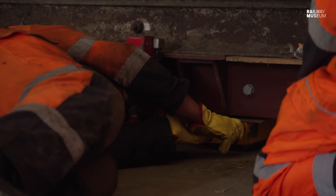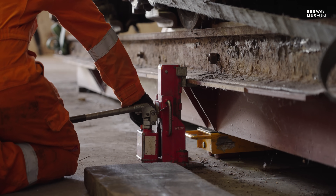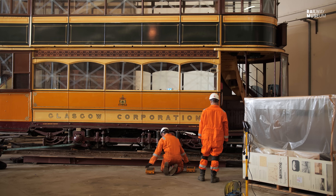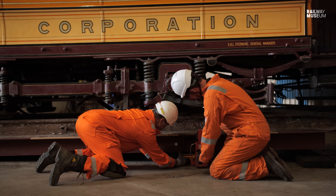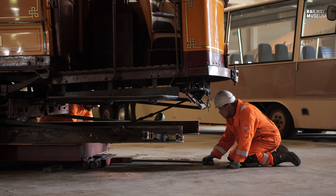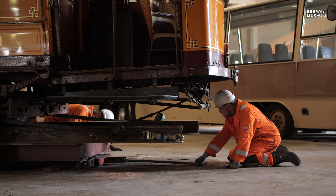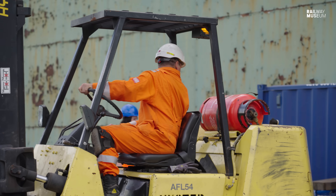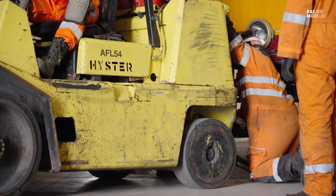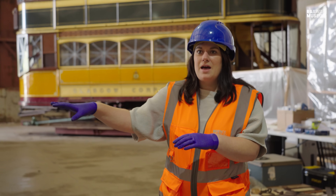The skates are then inserted and the tram is gently lowered onto them. Each skate has a load capacity of four tonnes, and with four of them it should be just enough to hold the weight of the 16-tonne tram. Finally, they add a steering skate at the front which allows a forklift to be attached. The tram has now been lifted up with skates fitted underneath, and the forklift will be attached to the front skate to pull the tram out of the hangar onto the trailer.